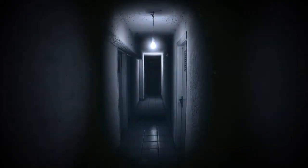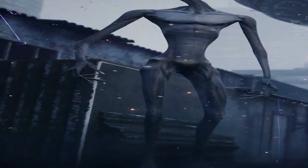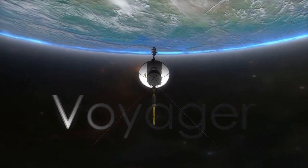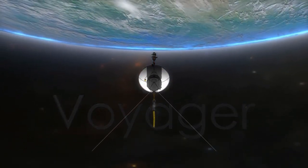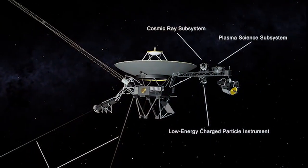Now we'll get to the scary aspect of our issue — which is why you're here in the first place. It takes the Voyager 2 probe 13 hours to receive Earth-sent commands, so it is quite a distance from home. However, information isn't always communicated in the most straightforward manner.